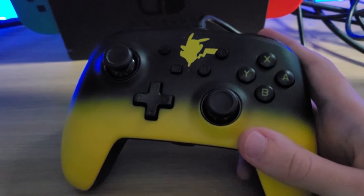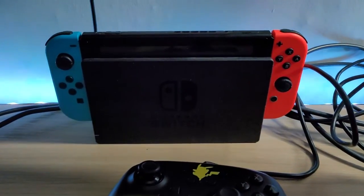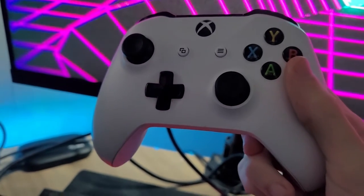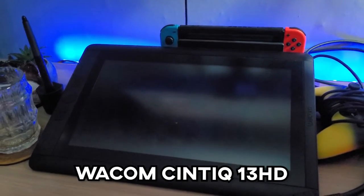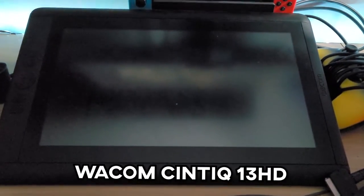I've also got my Nintendo Switch — I've been playing the new Pokémon game on that, it's brilliant. It's just nice to play without having to film a video. I've got my Xbox One controller from eBay, pre-owned, which I use for FIFA and GTA and stuff. And then I have a Wacom drawing tablet — I can't remember the exact model but I use it for my art stuff at university. Got it real cheap from CEX. Love it.